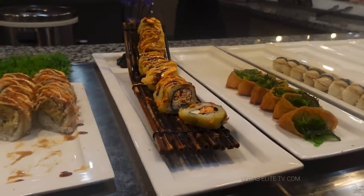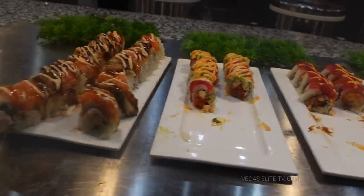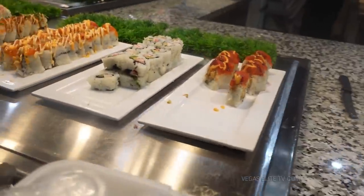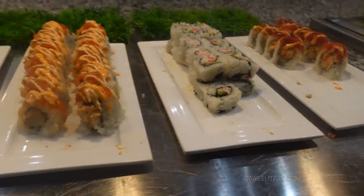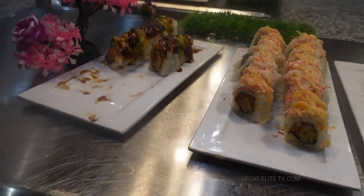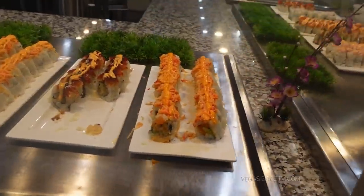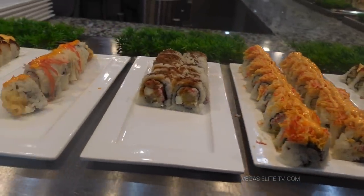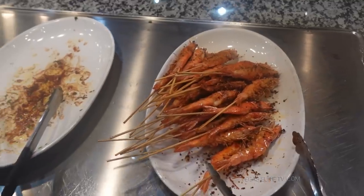Sushi — and these guys have a really good selection of sushi. I've been to the Caesars Buffet, the Bellagio, the Bacchanal — and the Bacchanal has probably one of the best sushi selections. But if you're a sushi person, the Bacchanal Buffet just doesn't do it for sushi. These guys look like they have a pretty good variety — salmon, tuna, different combinations, and it looks fresh. You don't want sushi sitting in a buffet too long, but these guys are constantly in the back preparing food.